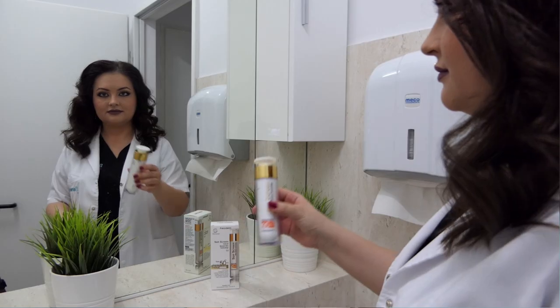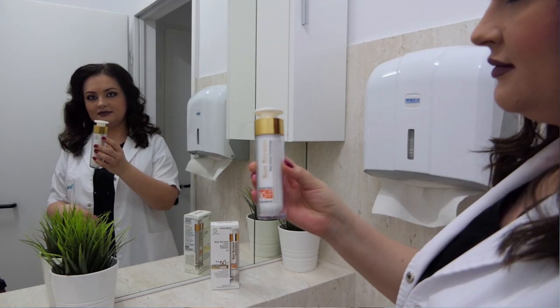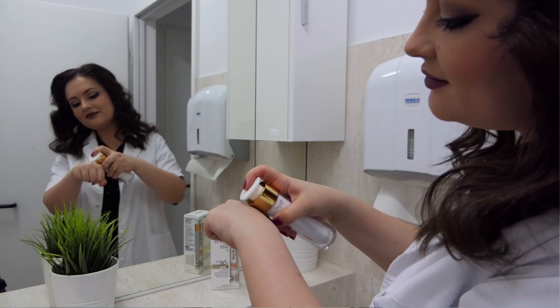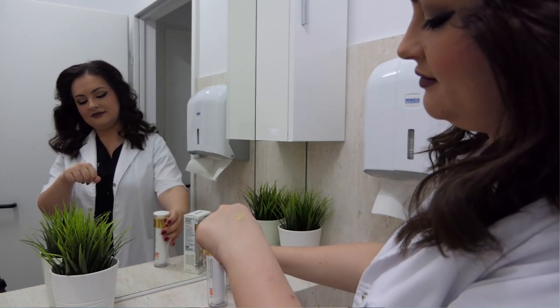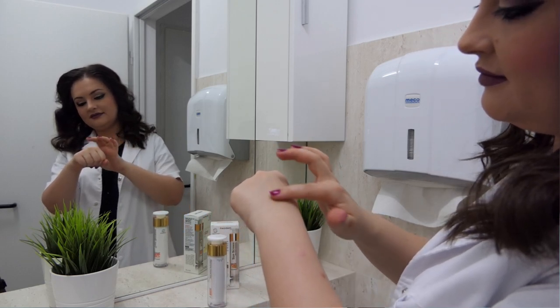People who have wrinkles or want to prevent wrinkles and photodamage will also benefit from this. The texture is very smooth and the consistency is like a gel — actually a very transparent gel. It doesn't leave a white cast as mineral sunscreens usually do. You can see it blends very nicely onto the skin.